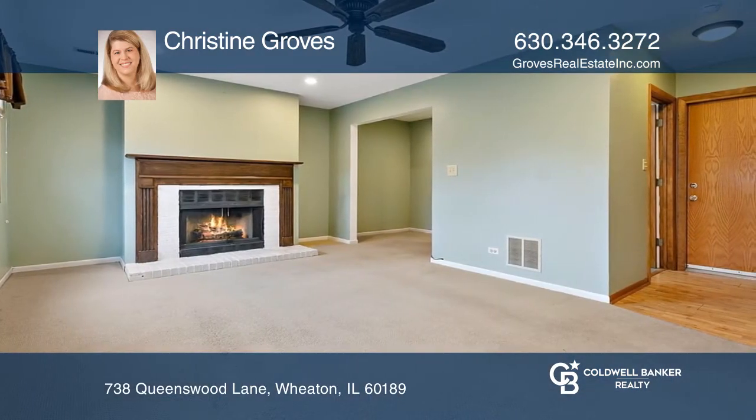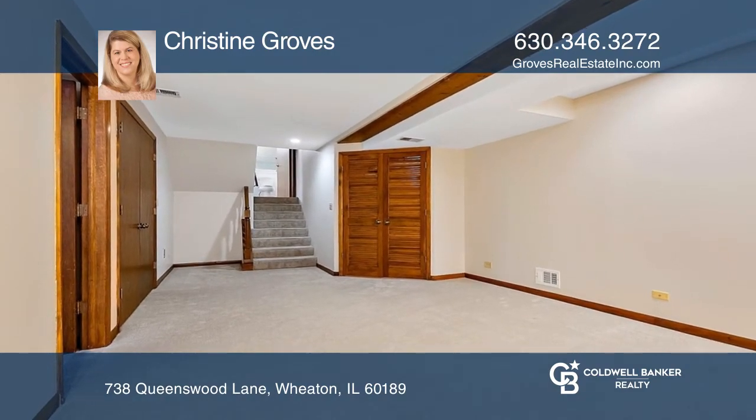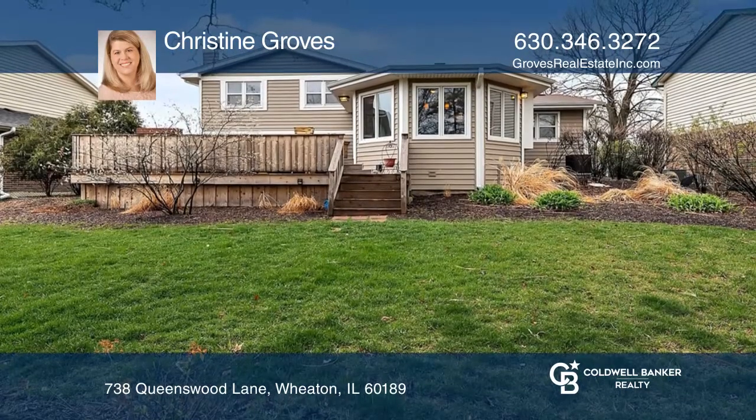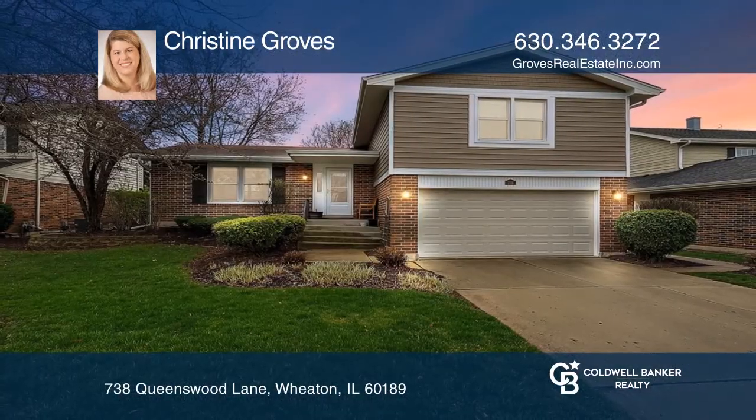The lower-level family room has a gas fireplace, a bonus area, and a half-bathroom. The finished sub-basement has a fourth bedroom and recreation room. Schedule a showing with Christine Groves today.